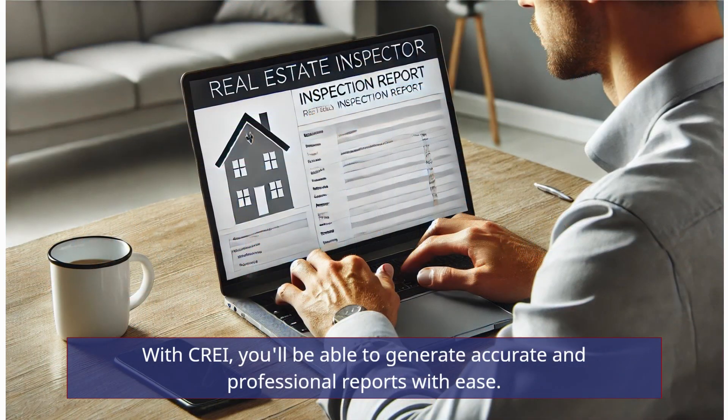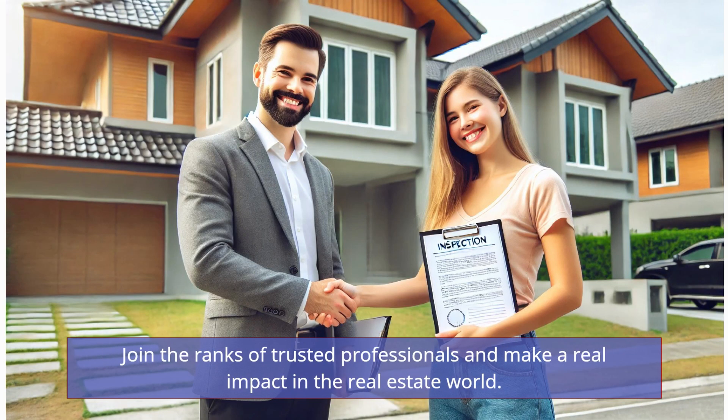With CRAE, you'll be able to generate accurate and professional reports with ease. Join the ranks of trusted professionals and make a real impact in the real estate world.